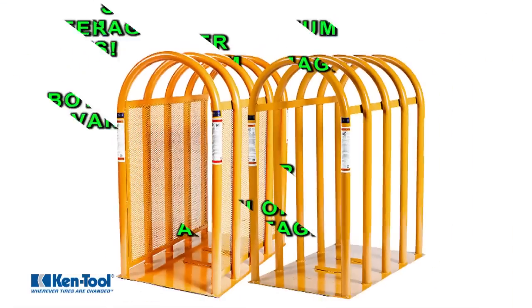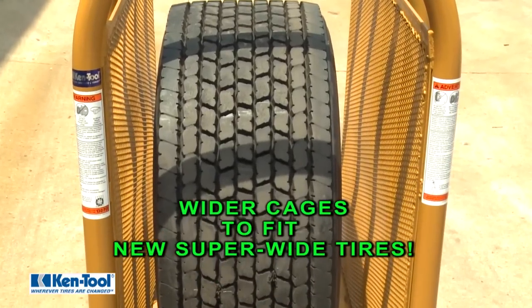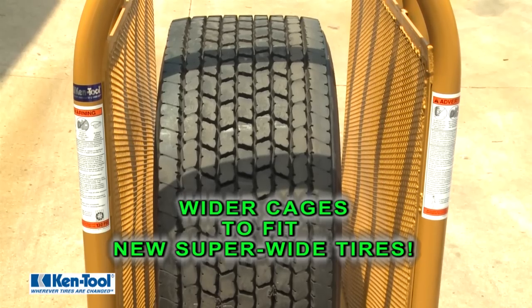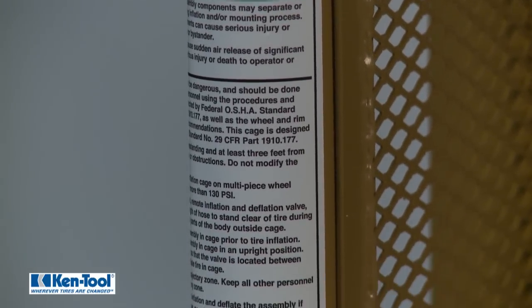There are still more advantages with both our Super Magnum and Magnum cages. These new cage designs provide the additional width needed to easily accommodate the Super Single and new Super Wide tires that are growing in popularity. They are also built to withstand the higher potential blast forces that can result due to higher air pressures and more than twice the air volume required in these Super Wide tires.